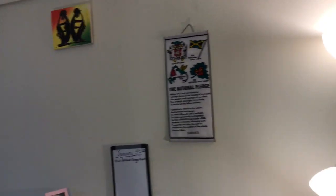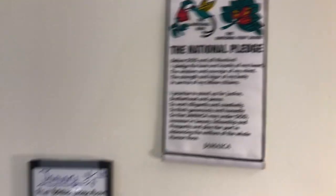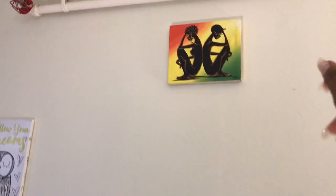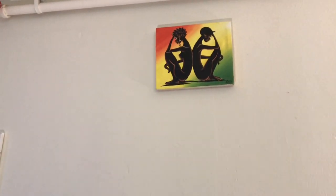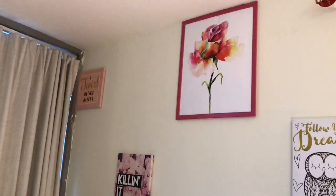Now to my side — here I have a whole bunch of pictures and paintings on the wall. This is the National Pledge for my country. I'm Jamaican, if you guys want to know. This is a portrait I got when I was on vacation in Jamaica, and the rest of these are just some portraits I picked up at Ikea.